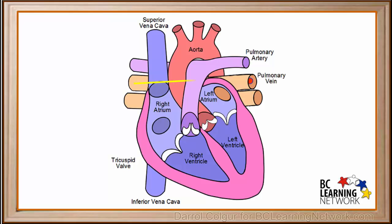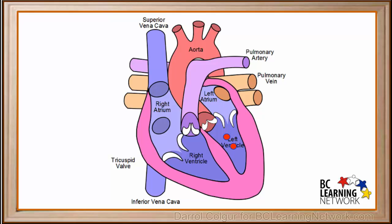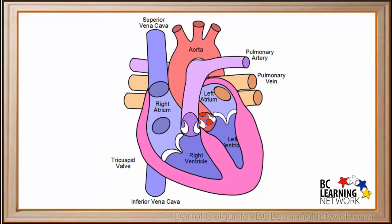Our samples travel through the pulmonary veins into the left atrium. The mitral valve opens and our samples are pushed into the left ventricle. When the left ventricle is filled, the mitral valve closes.